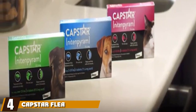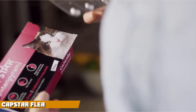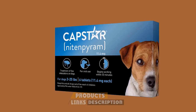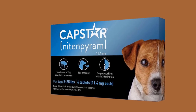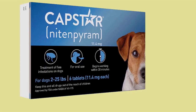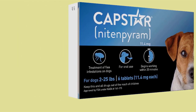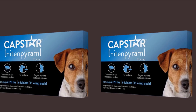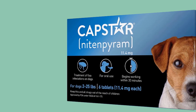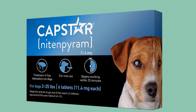Next at number four, we have Capstar Flea Oral Treatment for Dogs. If you're after a flea treatment that is fast-acting and will provide instant relief to your pooch, these Capstar flea tablets are ideal. Formulated with the active ingredient nitenpyram, they are highly effective at getting rid of fleas. These fast-acting tablets start to work in just 30 minutes and have a 90% success rate in killing adult fleas in four hours. The tablets are small and easy to swallow, making them suitable for puppies four weeks and older, and a single dose is strong enough to get rid of any parasite infestation in minutes.